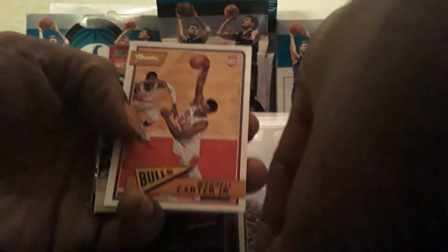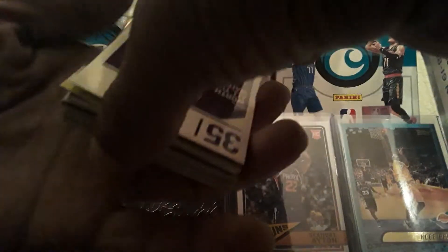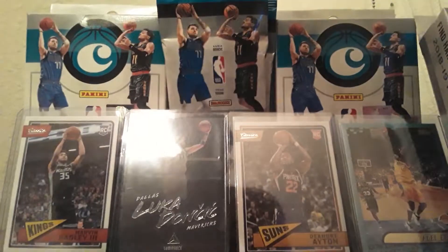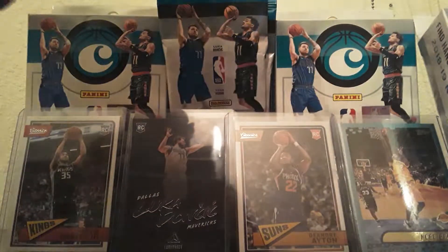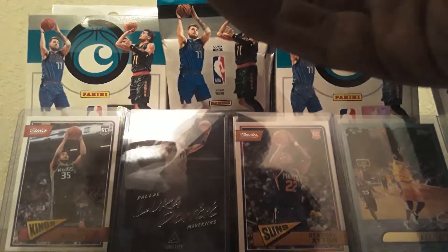Wendell Carter Jr. Classic — that's the retail exclusive classic. Here's the greens. We got a Marvin Bagley the third green. Awesome. Let's go ahead and sleeve that one up. I am a big Marvin Bagley collector.